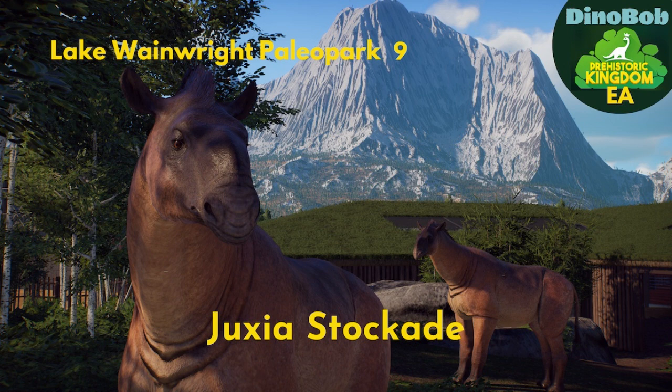Hi folks, Donna Bob here. We're back in Lake Wainwright Paleo Park and today we're going to visit the Chushia Stockade.